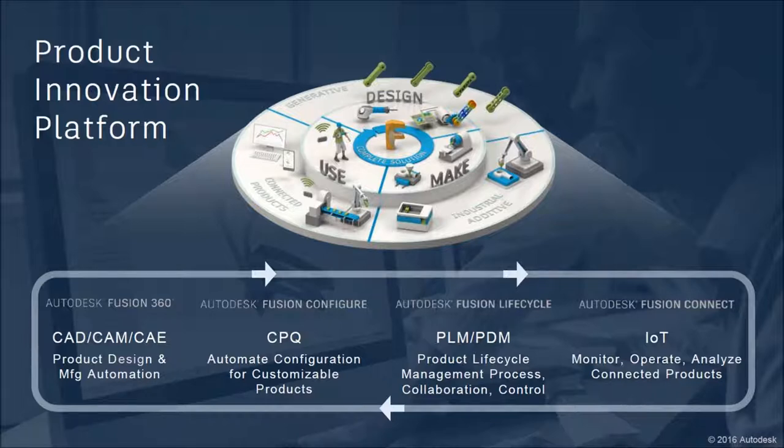Autodesk is unique in that we're the only company actively investing in a full product innovation platform where you can manage your product development process from design, to configuration, to machining or 3D printing, to field insights. The four modules are Fusion 360, Fusion Configure, Fusion Lifecycle, and Fusion Connect. Part of this is also a cloud-based PLM tool to manage people across your company who interact around a product - controlling revisions, giving supply chain access to development information, communicating better with vendors.